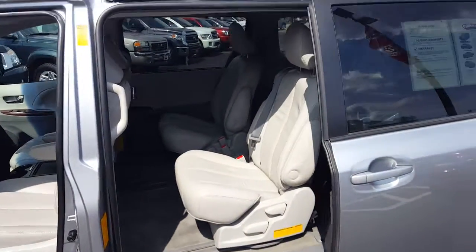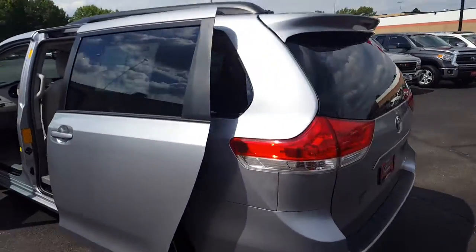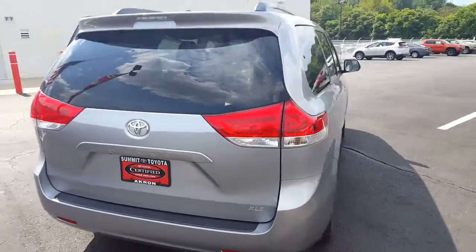These are just great vehicles with a lot of versatility, and being a Toyota you can keep it for 10 years or 300,000 miles. Please contact me by email or phone so that we may schedule a test drive.